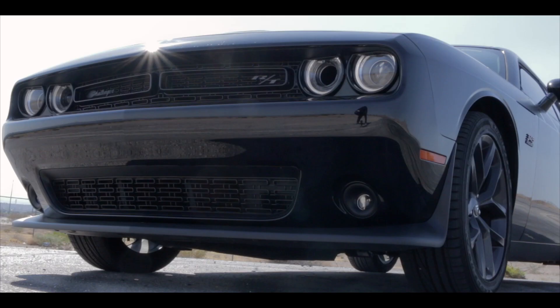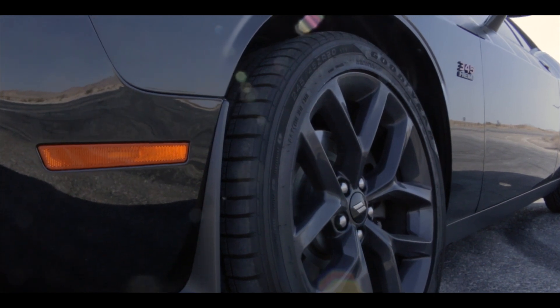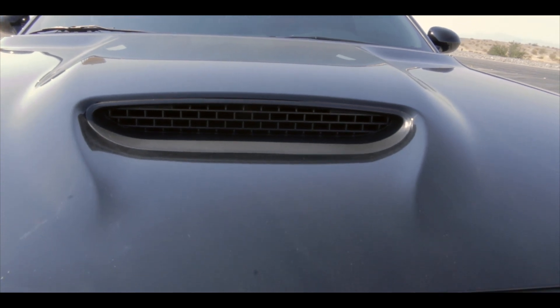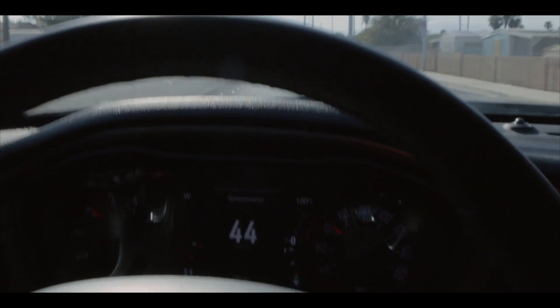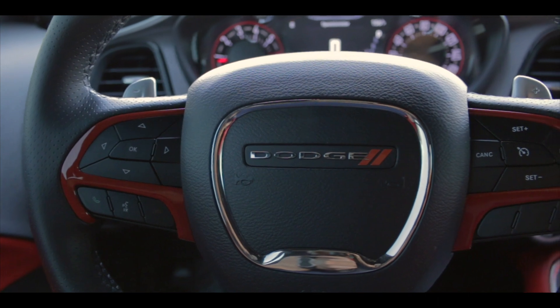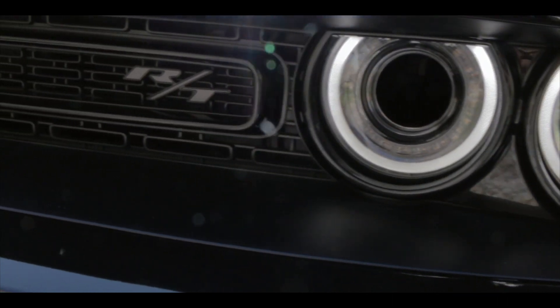The Dodge Challenger RT is the ultimate daily driver — 375 horsepower, 410 pound-feet of torque. The Dodge Challenger is a true American muscle car with power steering, heated seats, heated steering wheel, and the touchscreen Uconnect system. It's a beautiful day out here in Las Vegas.